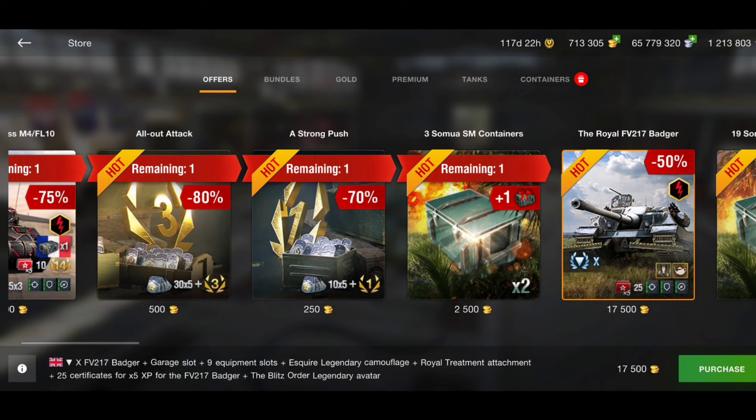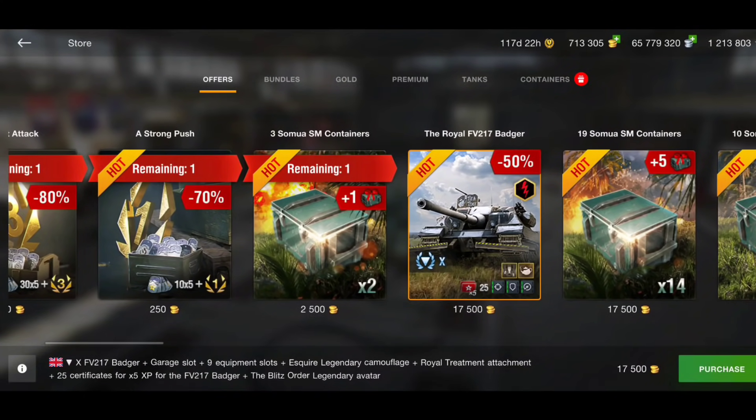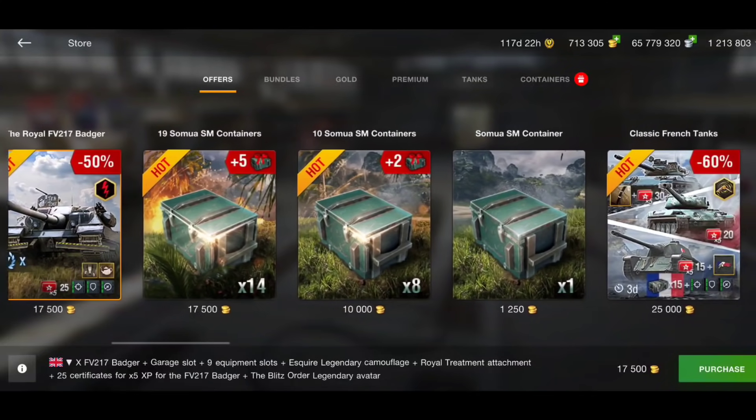They have only just buffed the Badger — better speed, more accuracy and stuff like that — and then of course they put it for sale at 17,500 gold. I think that's a good price because you get the legendary camouflage and attachment, 25 certificates, an avatar, and full equipment as well. For 17,500 gold I think that is a very fair price. It's not the greatest tier 10 but according to Droodles it's much better since the buff, so it's a fairly good price for a decent-ish tank in the right situation.